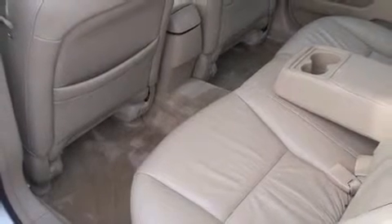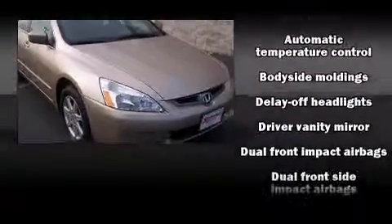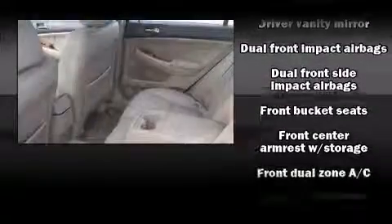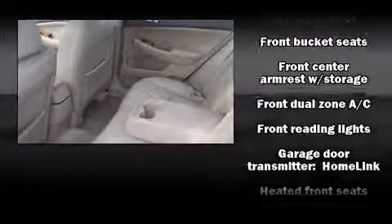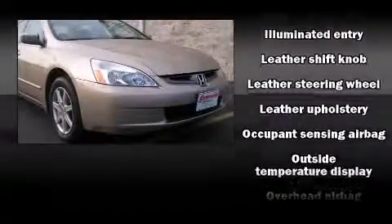Honda ensures the safety and security of its passengers with equipment such as dual front impact airbags with occupant sensing airbag, front side impact airbags, traction control, and four-wheel disc brakes with ABS. This car was designed with safety in mind, allowing you to drive with even greater assurance.